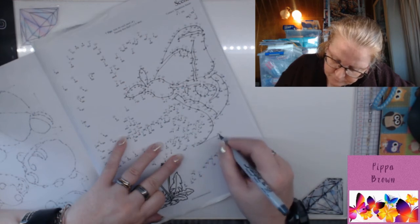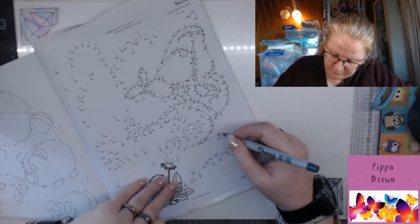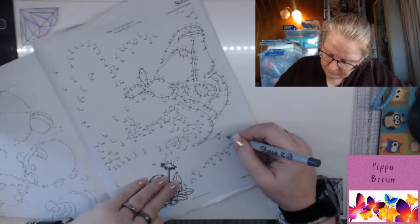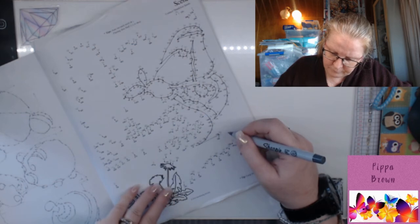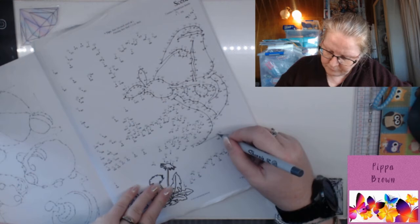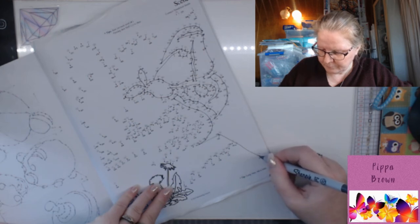The brimstone butterfly, Gonepteryx rhamni, has the longest lifetime of adult butterflies — nine to ten months. Some case moth butterflies (Psychidae) build a case around themselves made of silk and pieces of plants or soil, which they always carry with them. The caterpillars of some snout moths (Pyralidae) live in or on water plants. The females of some moth species lack wings entirely — all they can do is crawl.